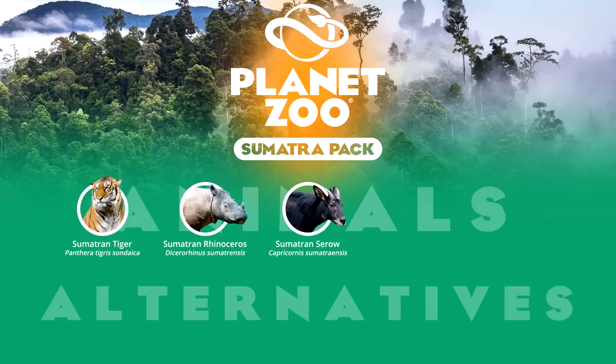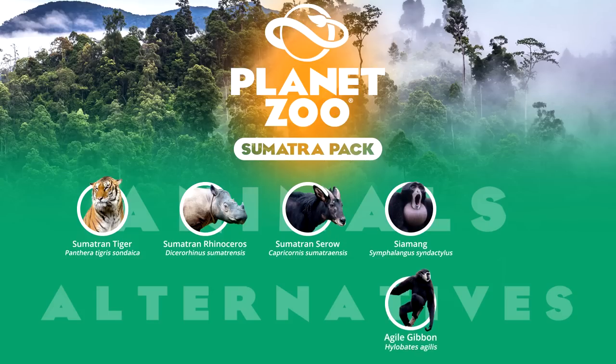Two remarkable primates live in Sumatra. The first is the siamang, a gibbon species known for their jet black coloration and booming calls emanating from throat sacks. The largest gibbon species on earth is also endangered, but has great success in captivity where it can live up to 40 years. Alternatively, the agile gibbon is another primate with a stronghold in Sumatra. Likewise to the siamang, they are also endangered but enjoy reasonable representation in captivity.